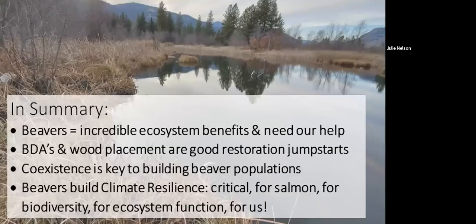To wrap this up: beavers provide ecosystem benefits but need help — whether through BDAs or placement of wood in the stream to jumpstart them, slowing the water so they can gain a foothold for establishing those wonderful ponds. Coexistence is key to rebuilding beaver populations. Beavers build climate resilience, which is critical for salmon recovery, biodiversity, and ecosystem function. Beavers and their influence are a lovely bright spot among the many environmental challenges we face — we just need to step back and allow them to do their work. Thank you very much for listening, and I'm happy to answer any questions.